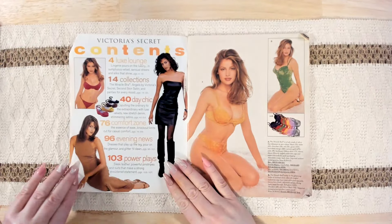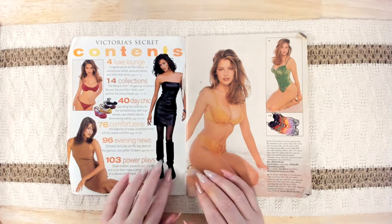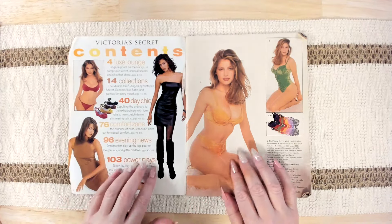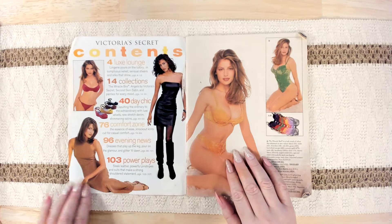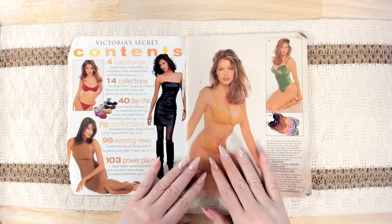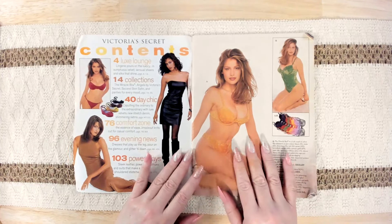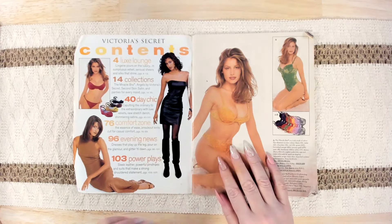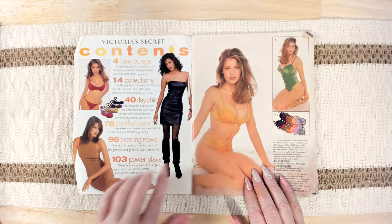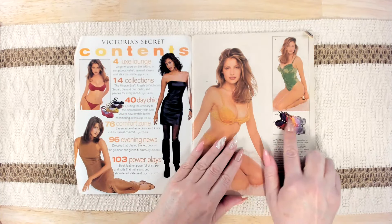And then on the first page you've got your table of contents, and I guess some of the looks they're going to be showing. It looks like they're mostly in kind of fall colors, which I really like that orange. I really do. I kind of like that dress too. These are pretty too, but just not my style. Looks like they have a lot of pretty colors.